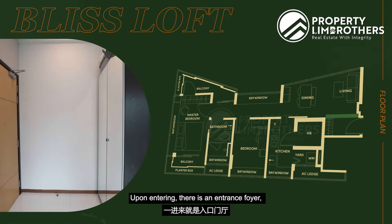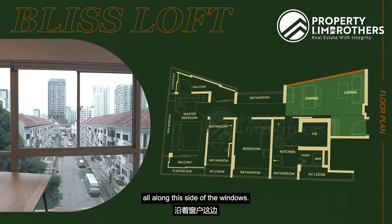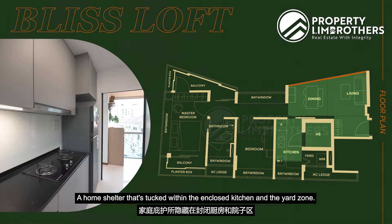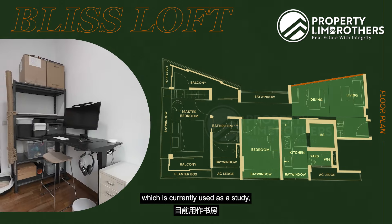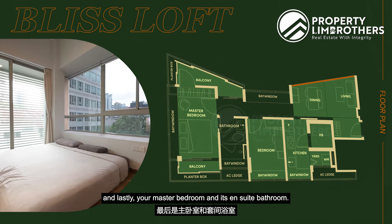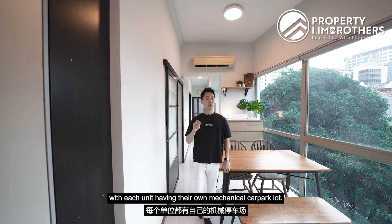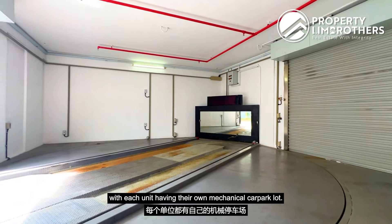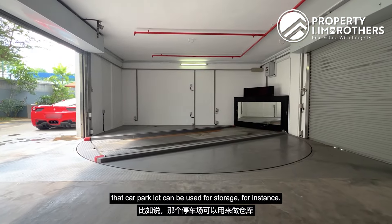Upon entering, there is an entrance foyer. Your living area and dining area run along the side with windows. A home shelter is tucked within the enclosable kitchen, plus a yard zone. Moving further in, you get the common bedroom currently used as a study, then a balcony space great for laundry, and lastly your master bedroom with its ensuite bathroom. The project is made up of 48 units in total, each with their own mechanical car park lot.